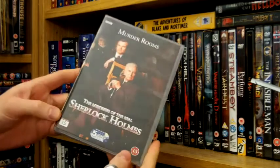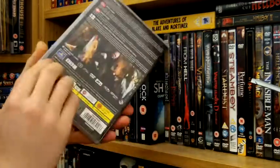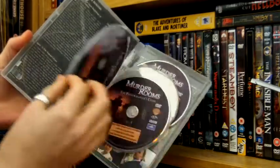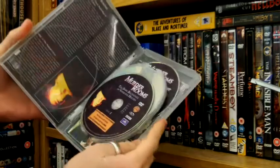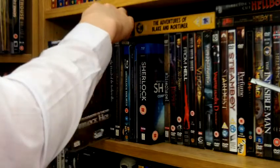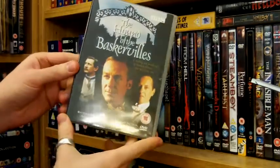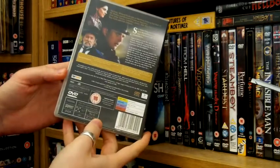This next one is the best of all of my collection — this is Murder Rooms. It's about Joseph Bell and Conan Doyle investigating crimes in Edinburgh. It's sort of semi-biographical but also partly fictional, and it's just amazing — so well done with a good budget.